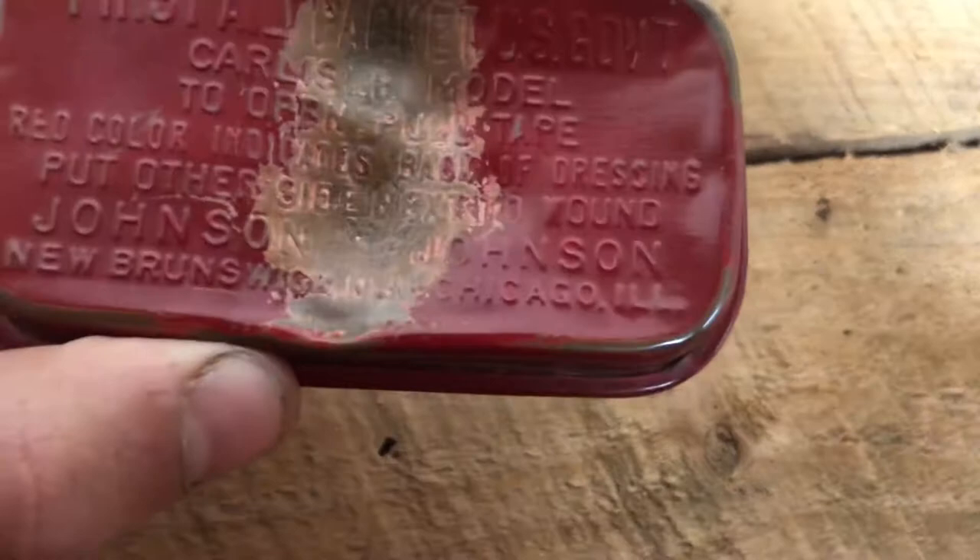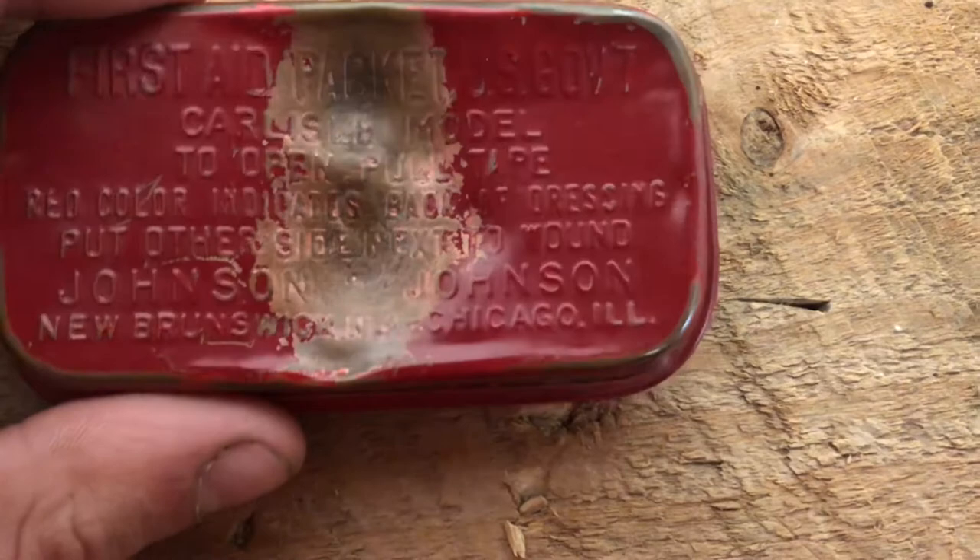'Red color indicates back of dressing. Put the other side...' This is really hard to read through the camera lens. 'Put the other side — something — to wound.' Johnson & Johnson, New Brunswick, Chicago, Illinois. So let's go ahead and open this up.